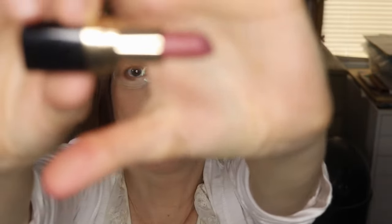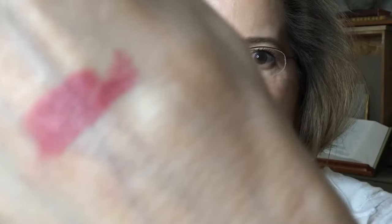Next up is a deluxe sample size of a Bobbi Brown lipstick in Sand Wash Pink. It's definitely a nudie pink, so I'm going to throw this into my other drawer. This is a close-up of the Sand Wash Pink on my lips, and Sand Wash Pink on my hand.